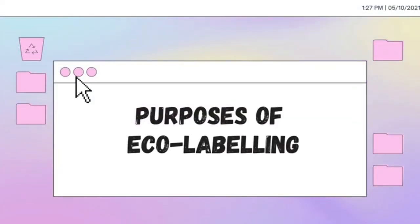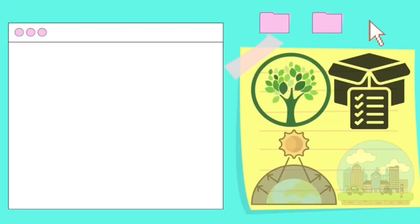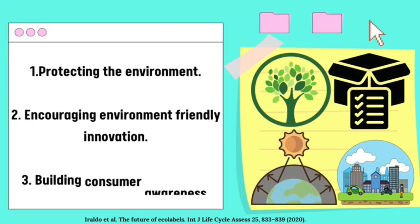What is the purpose of eco-labeling? The purpose of eco-labeling is first to protect the environment, second to encourage environmentally friendly innovation, and last to build consumer awareness.